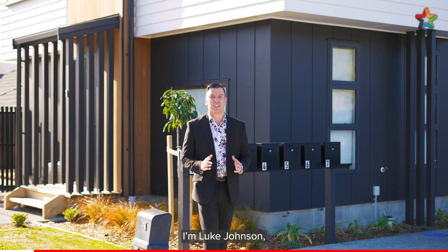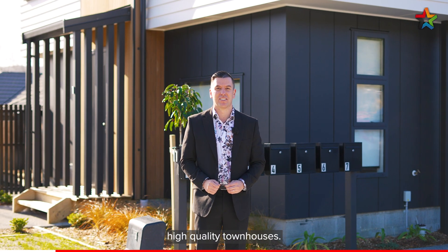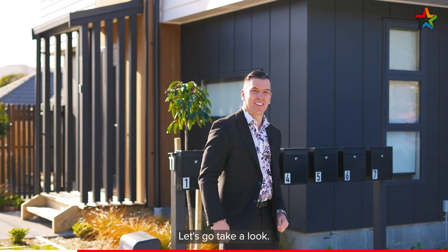Kia ora te whanau. I'm Luke Johnson and I'm excited to present to you two brand new high quality townhouses. Welcome to 11 Lees Grove, Wainuiomata. Let's go take a look.